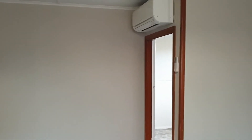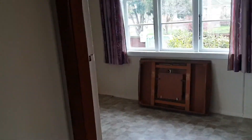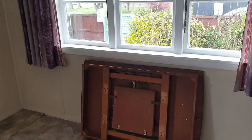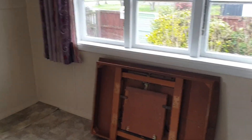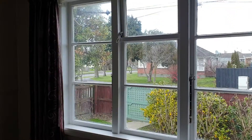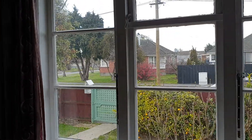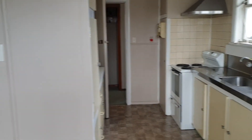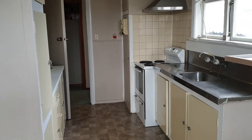In the lounge area we have a heat pump, which takes us through into what would be a dining area. Once again, this is what it could look like if you had an old dining room table sitting up against the wall. Nice view out on the street.